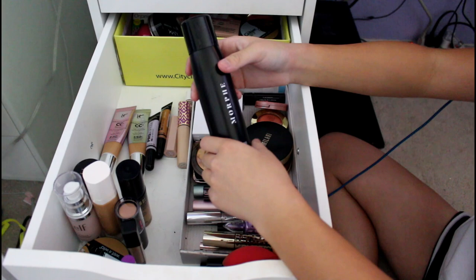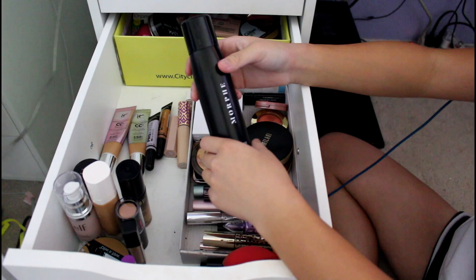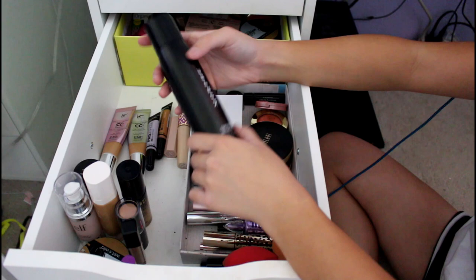This is my Morphe Setting Spray. I got it because of Kathleen Lights. Literally all my stuff comes from YouTube recommendations. It's so fine — the mist is so thin, I love it. I don't really know if it does anything, but I use it for special occasions.